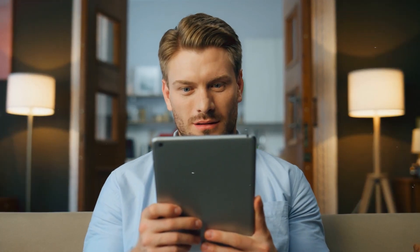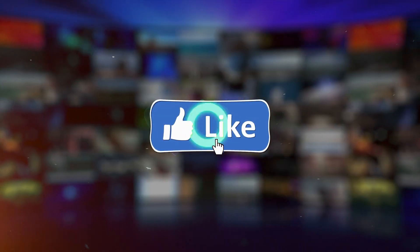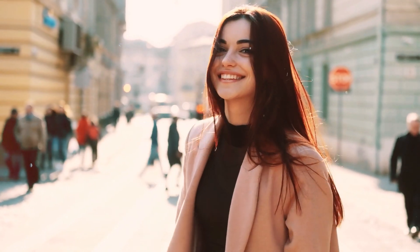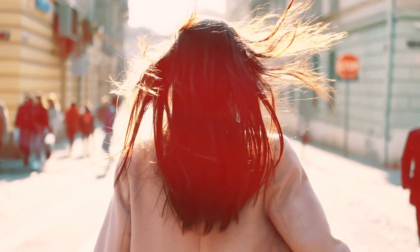This brings us to the end of our Martian exploration. Thanks for tuning in. If you enjoyed this video and want to stay updated on our latest content, make sure to hit the like button and subscribe to our channel. Don't forget to ring the bell icon to receive notifications about our new videos. See you next time!